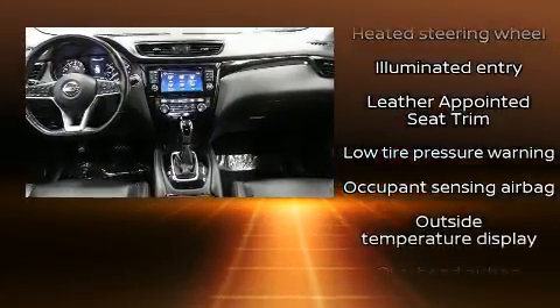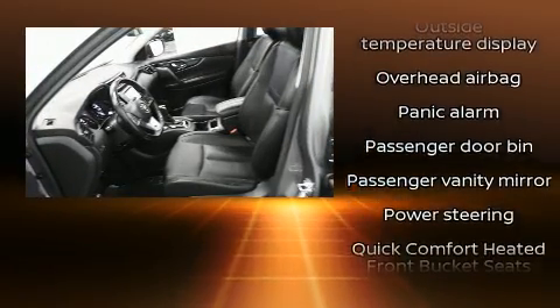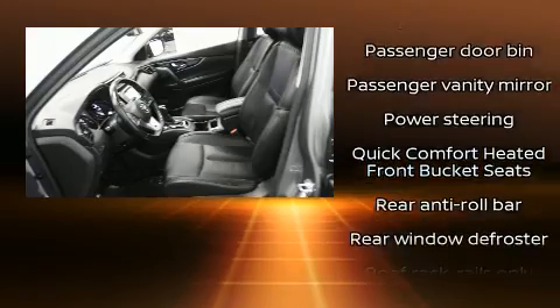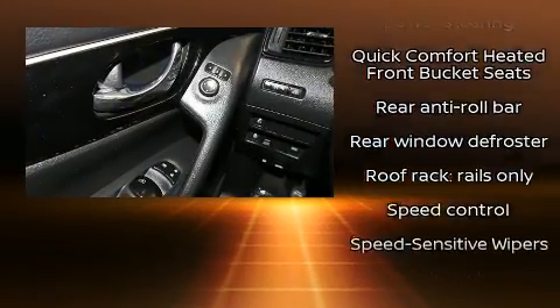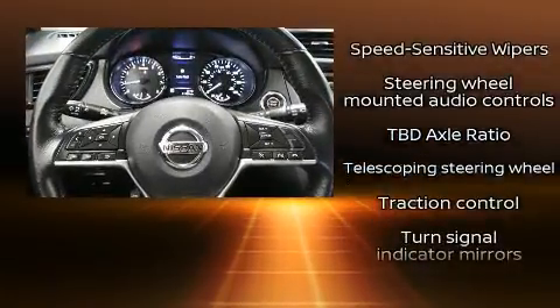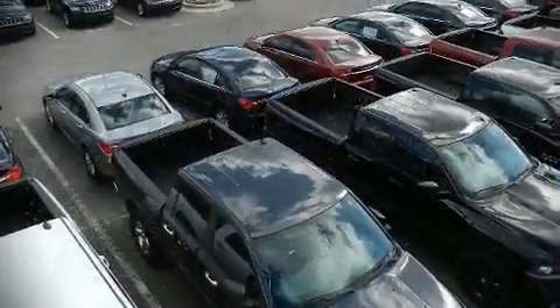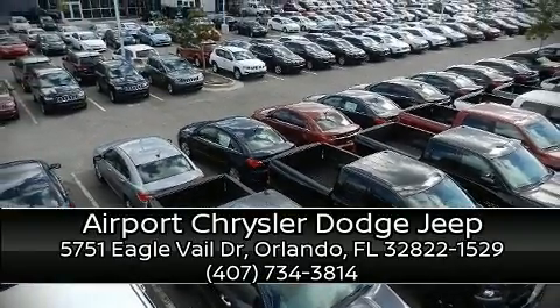Nissan also prioritized safety and security by including head curtain airbags, traction control, brake assist, a panic alarm, an emergency communication system, and four-wheel disc brakes with ABS. Sophisticated all-wheel drive assures superb handling in any weather condition. A Carfax history report indicates just one previous owner. Please don't hesitate to give us a call.